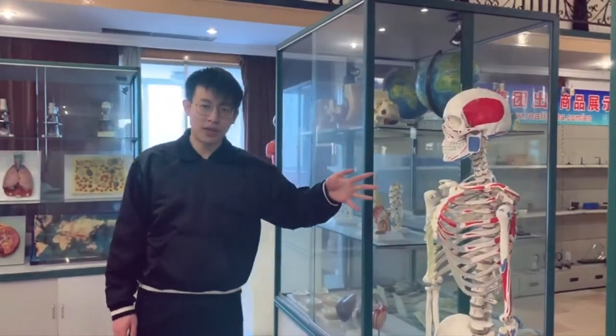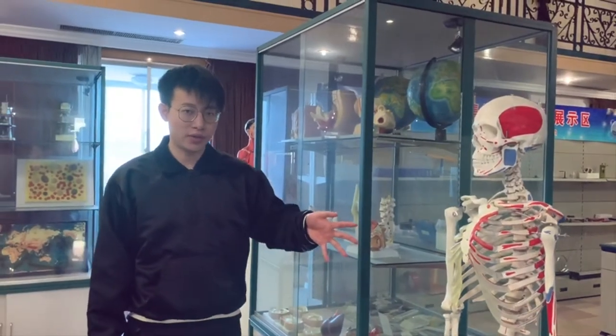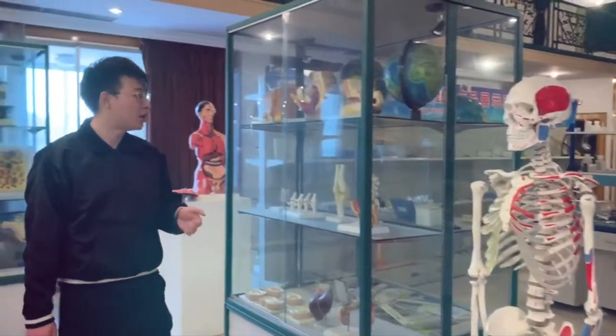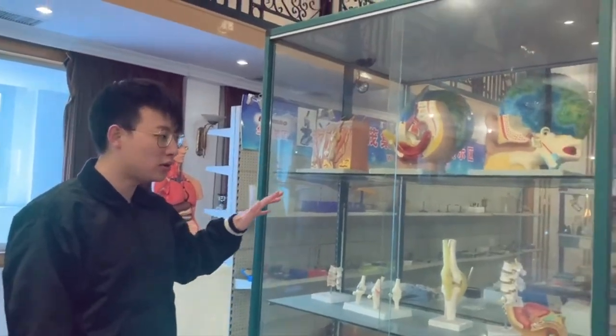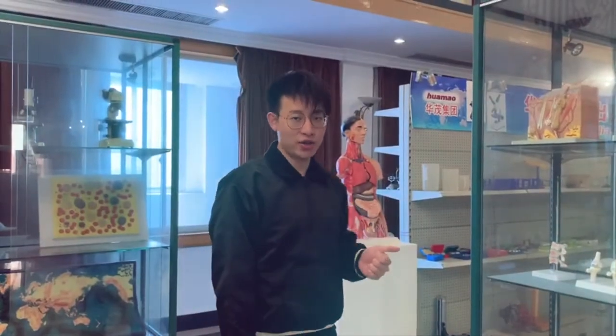Here's some human skeletons, 100% accurate to the real person, really good for kids' education. And here's some bones and the skin model, for the demonstration of biologists.